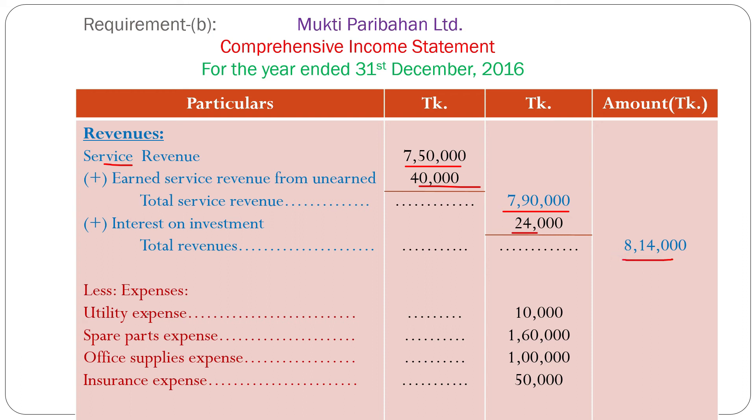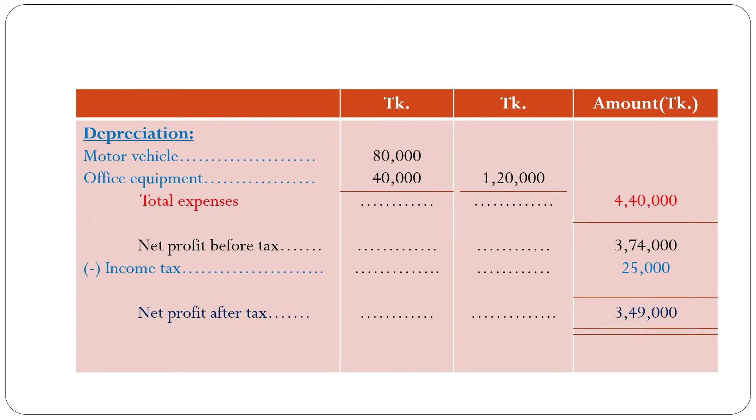Total expenses: utility expense 10,000 taka, spare parts expense 1,60,000 taka, office supplies expense 1,00,000 taka, insurance expense 50,000 taka. Depreciation on motor vehicle 80,000 taka and office equipment 40,000 taka — total depreciation 1,20,000 taka. So total expenses 4,40,000 taka. Net profit before tax: 8,14,000 minus 4,40,000 = 3,74,000 taka, minus income tax 25,000 taka. So finally, net profit after tax: 3,49,000 taka. This is the solution of requirement B.